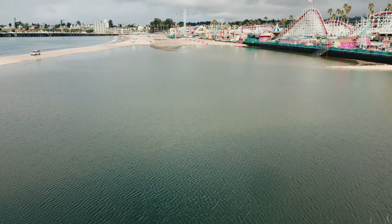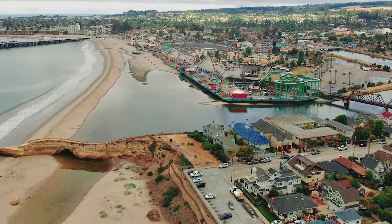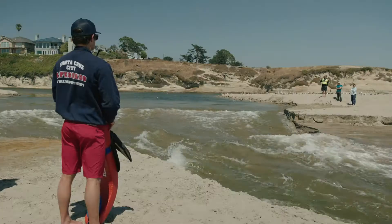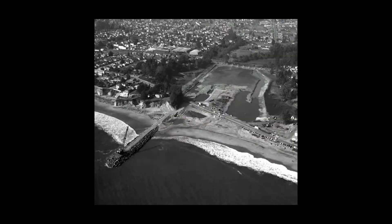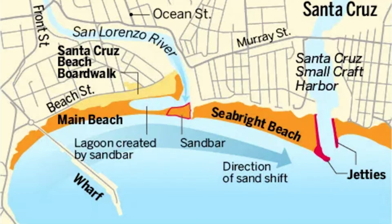This closure is due to accumulation of sand at the river mouth, a natural process called shoaling. The resulting sandbar traps river water, which can rise to seven feet or more, and then eventually breaches through the sandbar and rushes violently into the sea. This shoaling was exacerbated by the construction of the harbor jetties in the 1960s.